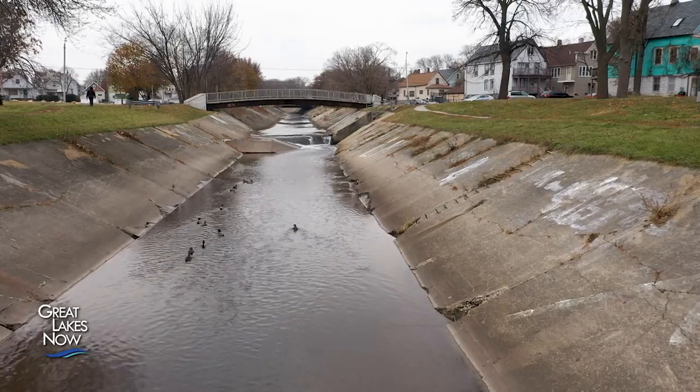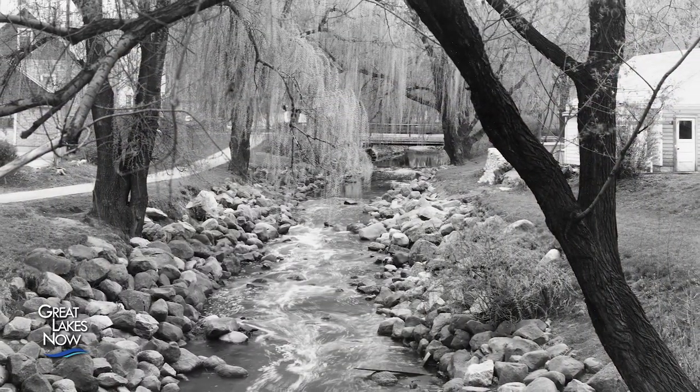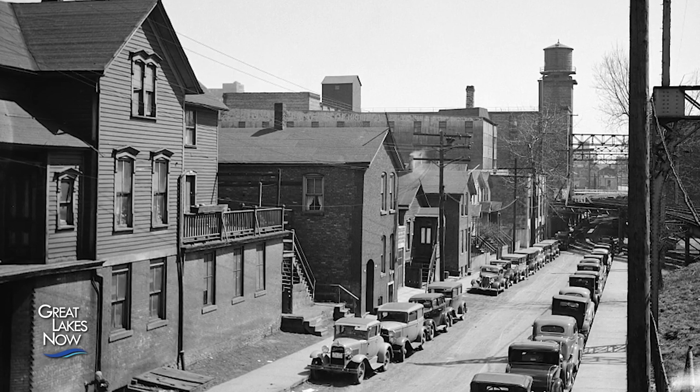Looking at the concrete channel today, it's hard to believe that it was once a natural tree-lined river before the city expanded onto its banks during the first half of the 20th century.